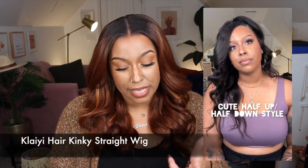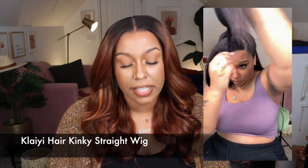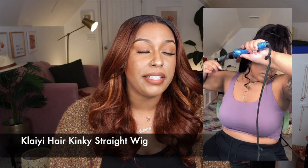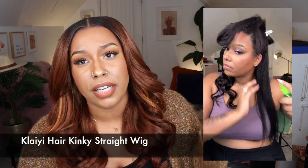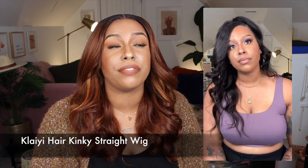I really liked the Kalai Hair kinky straight wig. It didn't come out of the box looking like what I have right here, but I put my work into it and it looked very pretty styled in a half-up, half-down style. I just love kinky straight textures in general, which also leads me to a synthetic wig that I love this month.